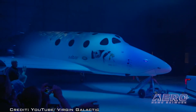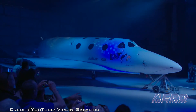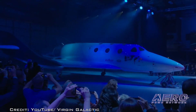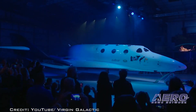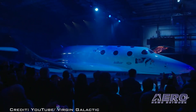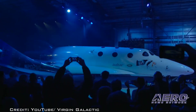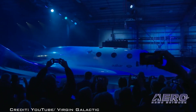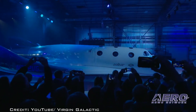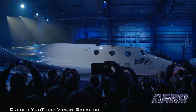Bloomberg reports that Virgin Galactic Vice President Jonathan Firth said ground testing is expected to be completed in August, at which time flight testing while attached to another aircraft will get underway. Firth reportedly told Bloomberg that the company has set so many dates in the past that have not been met that they are being a bit more conservative this time. VSS Unity is very similar in design to SpaceShipTwo, which completed about 30 powered test flights before going down in an accident on October 31, 2014.